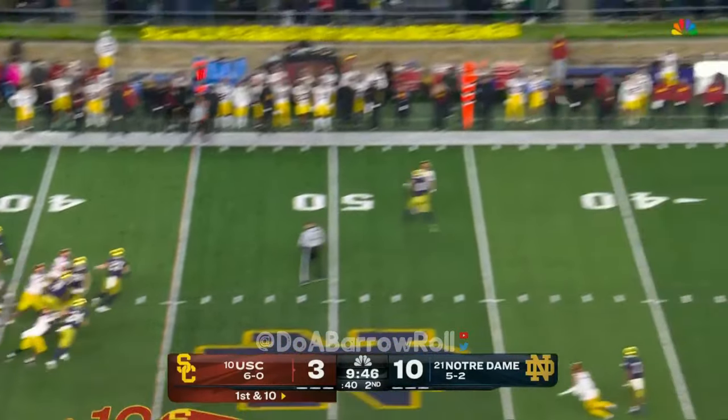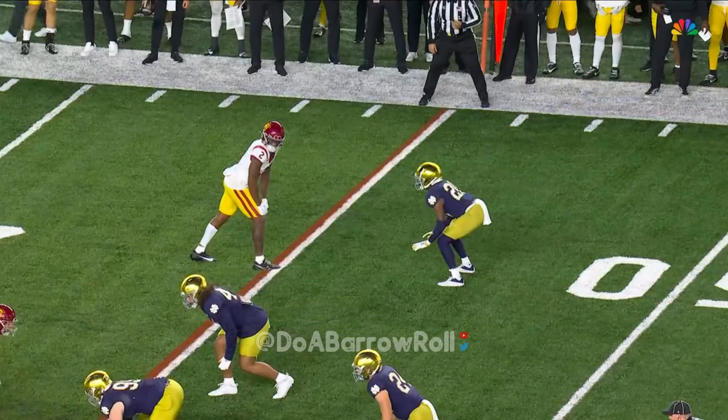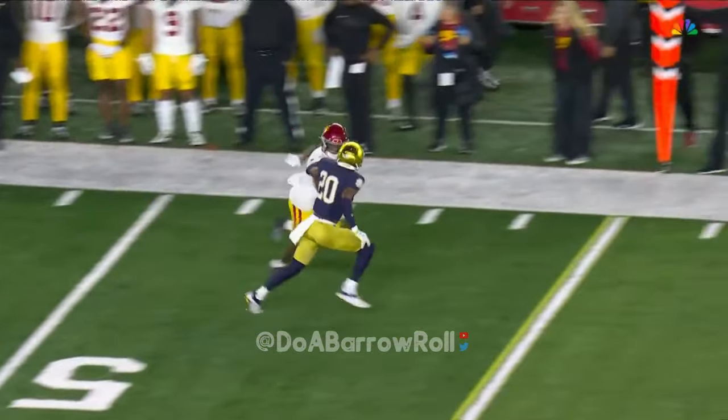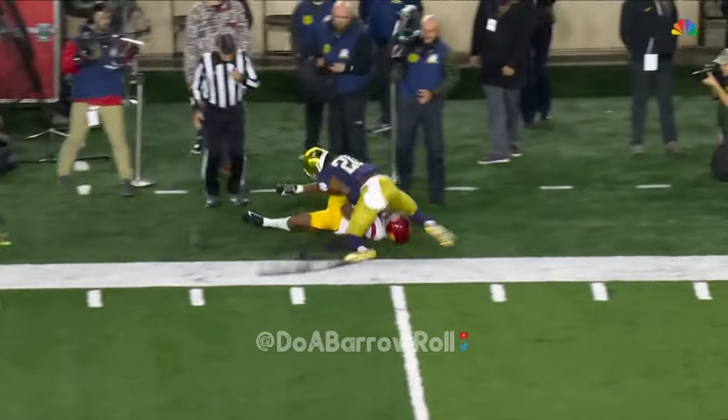Now Williams — play action, and he is looking deep down the sideline. It rises — Brendan Rice, Caleb Williams' favorite deep threat. He gets pushed too wide on the release, a little grab by Benjamin Morrison.